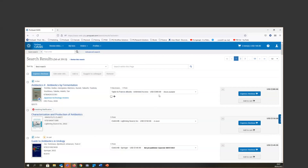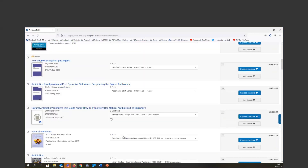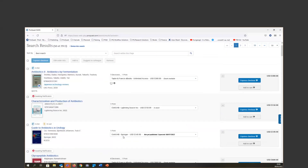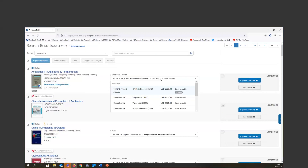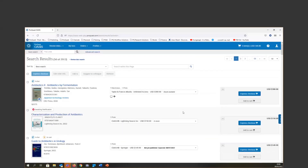All results list every copy and format available, with indications of whether a title is available for full download, DDA, or access-to-own. You can select any format you wish directly from the results page. We also added Express Checkout and Add to Cart buttons right in the results, so you can immediately check out or add items to your cart and process them later.